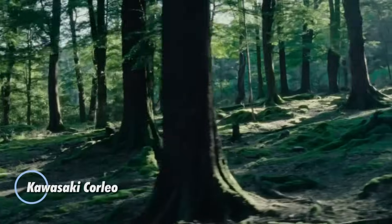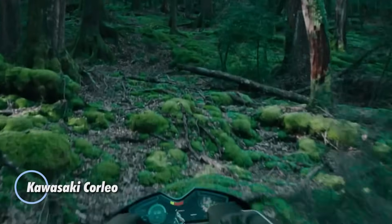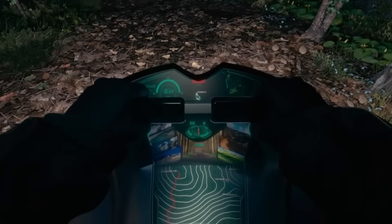Meet the Kawasaki Corleo, a bold leap into the future of personal mobility. Ditching wheels for four agile robotic legs, this hydrogen-powered machine strides over challenging terrain with animal-like grace.